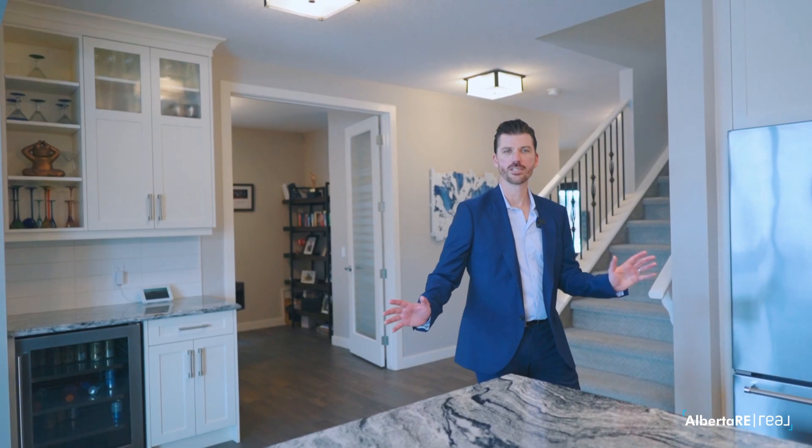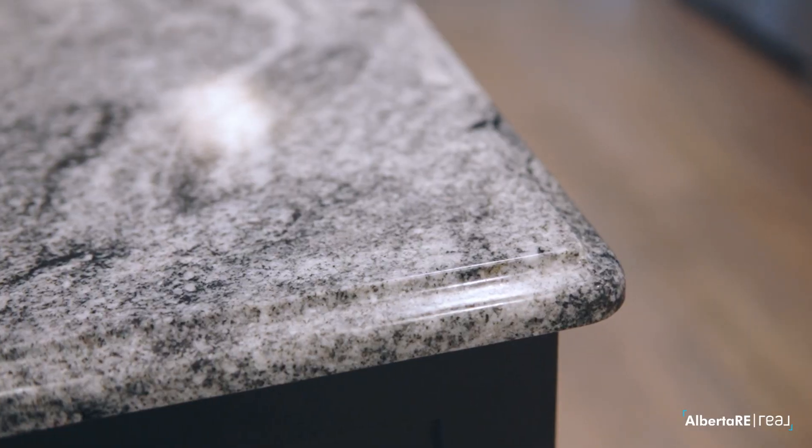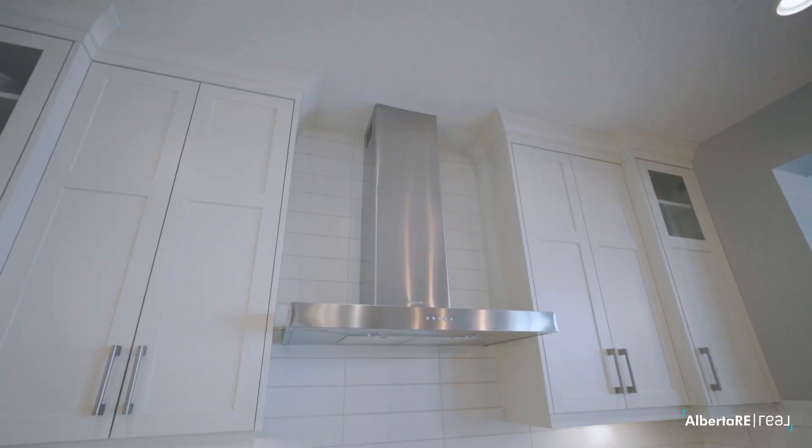Moving into the kitchen, you're going to see that no expense was spared. We have gorgeous granite countertops throughout, a stainless steel appliance package, and shaker cabinets that go straight to the ceiling.